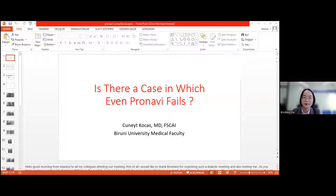Good morning to everyone from Istanbul. First of all, I would like to thank Brosmed for this opportunity to share our experiences about Pronavi. I think it's very important, especially with new devices. I will show you two of my cases. I have been using Pronavi for a couple of months and tried it in many cases — mostly we were very successful.